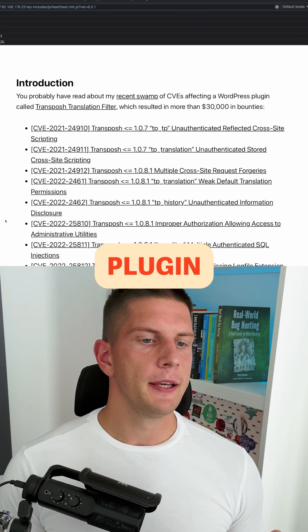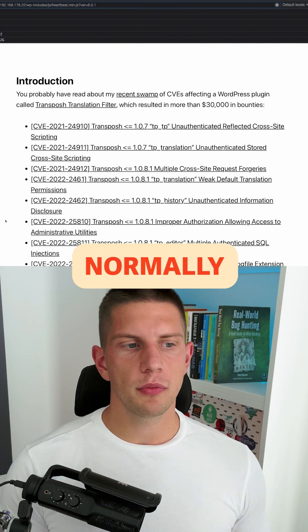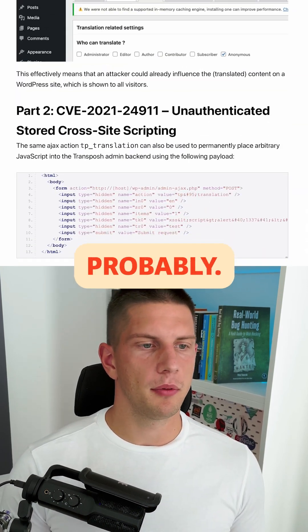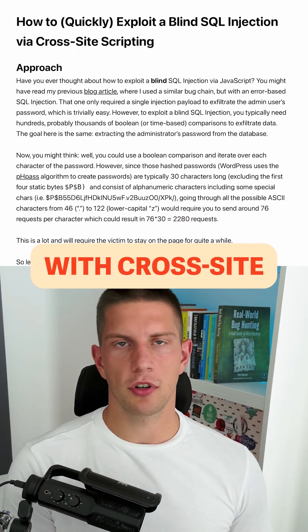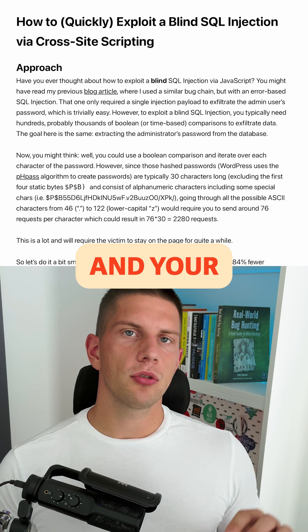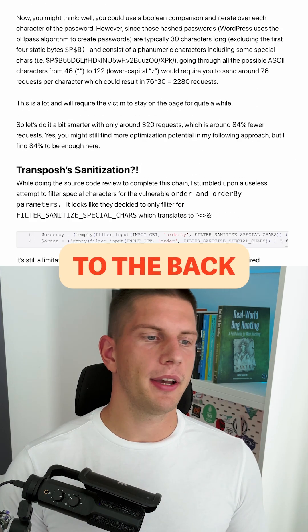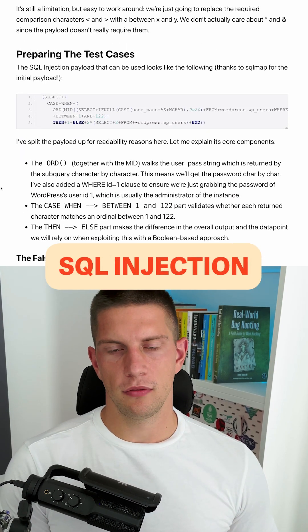SQL injection in a WordPress plugin, which was only available in the admin panel — normally quite bad because you have all the access anyway — but this SQL injection was chained with cross-site scripting. The XSS payload would send SQL injection payloads to the backend, making it a really nice chain. It was a blind SQL injection.